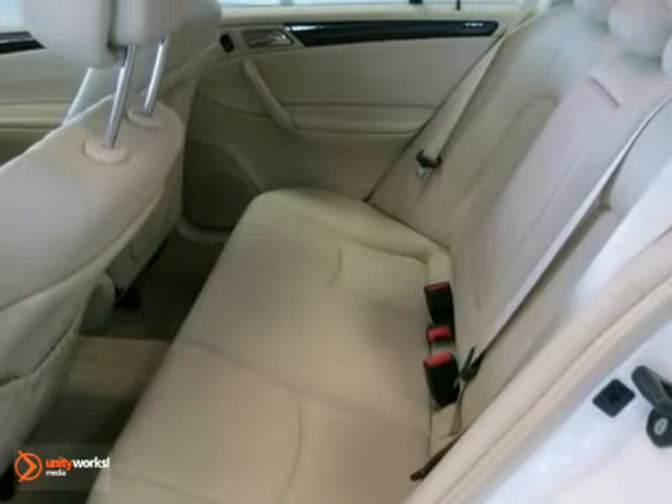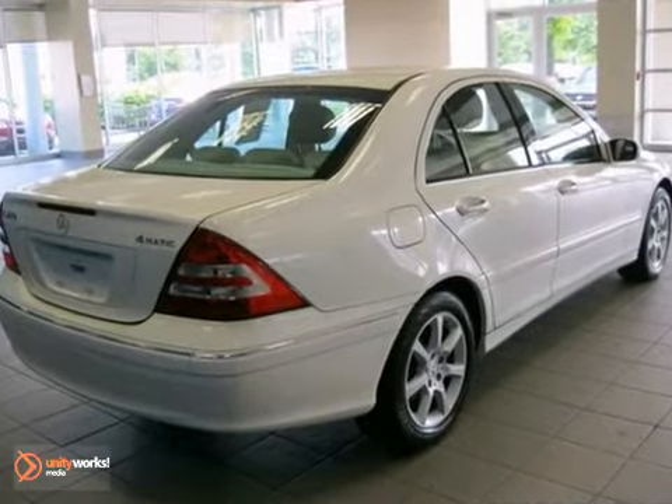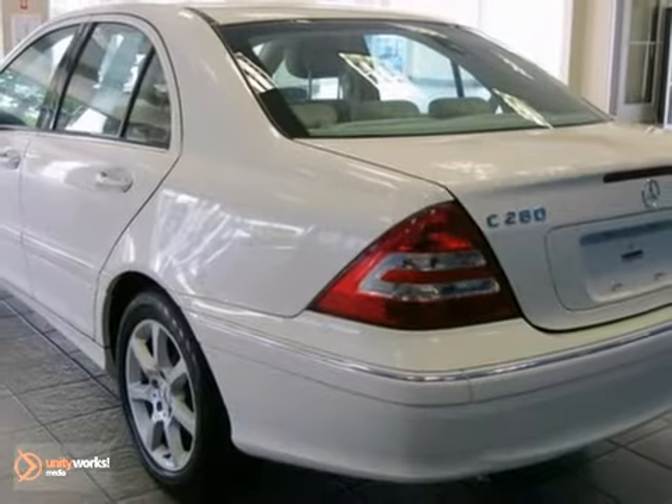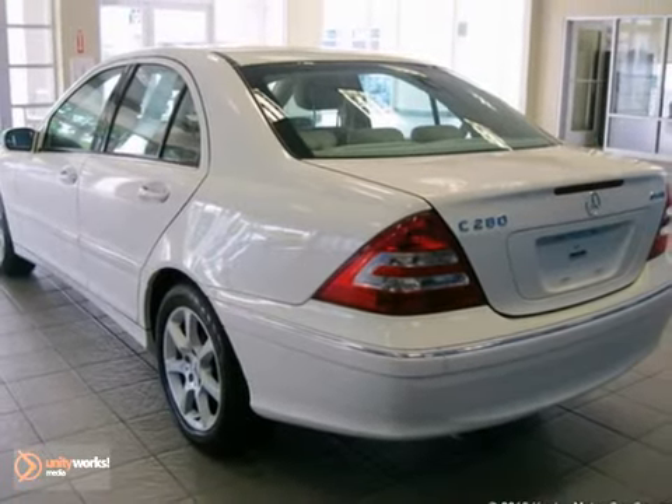As with all our vehicles, it's Carfax Guaranteed. For more information, we invite you to call us at 800-474-4197. The Mercedes-Benz Center at Keeler Motor Car Company looks forward to assisting you with your vehicle purchase.